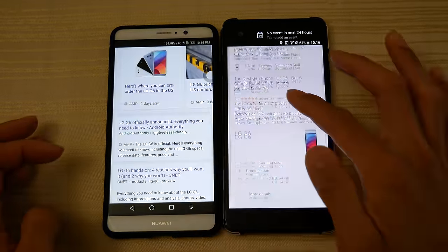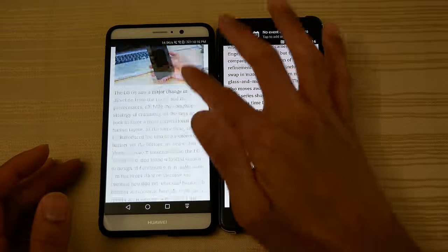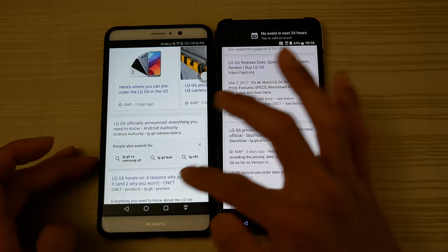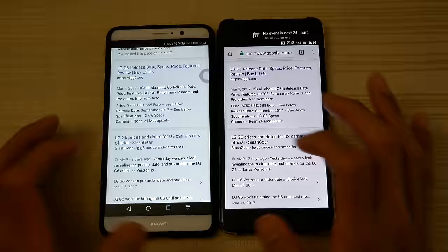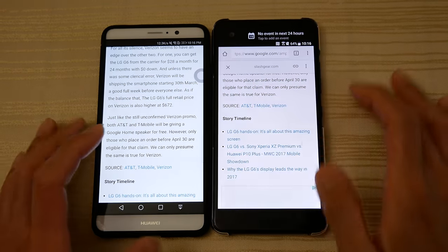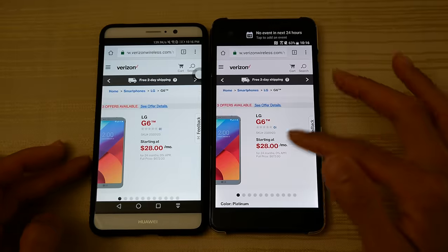How much will this thing cost? Let's go somewhere else — let's go to Slash Gear, Verizon. So you can see you can pre-order the LG G6 right now.